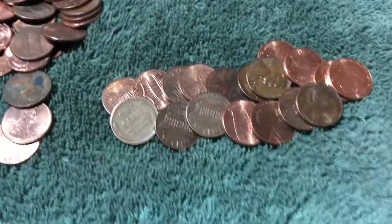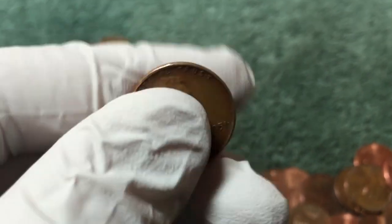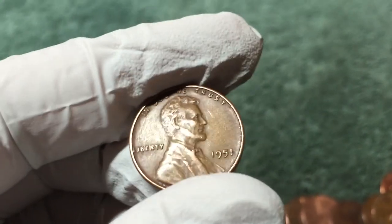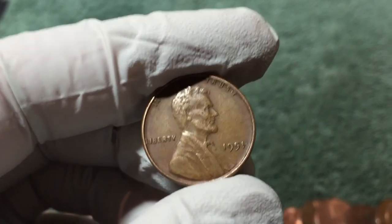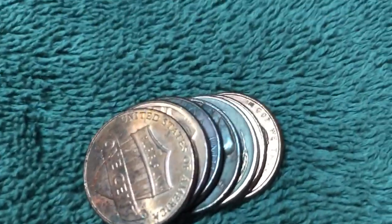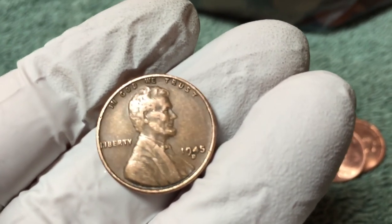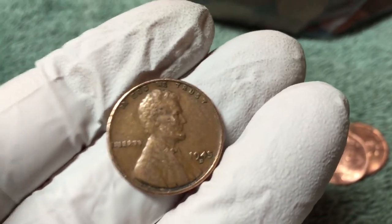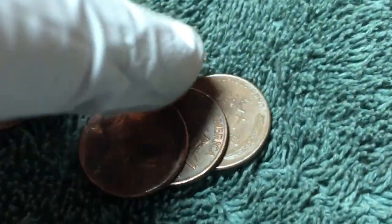Just found our first wheat penny — 1951. A few rolls later and I see some wheat sticking out. Yeah, 1945 D.